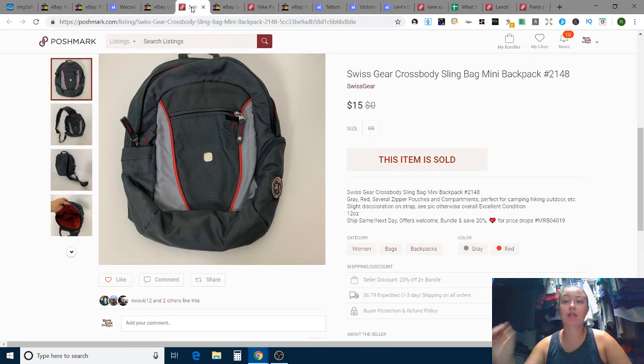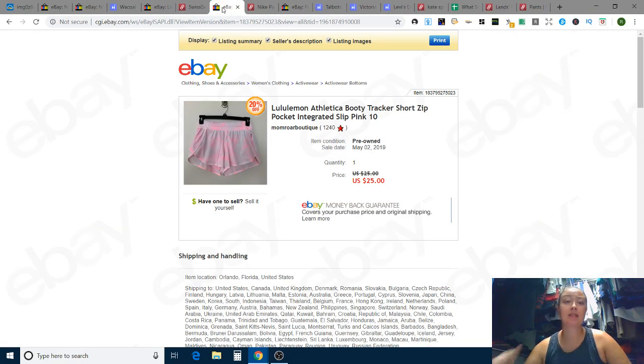Next up is a Swiss Gear crossbody sling bag, kind of a mini backpack. I picked it up thinking my husband might want it, but he didn't, so I listed it. I got it at the Goodwill bins at $1.39 per pound — it was 12 ounces, so it cost me about a dollar. I sold it for $15 and it sold in five days, which was fine with me.